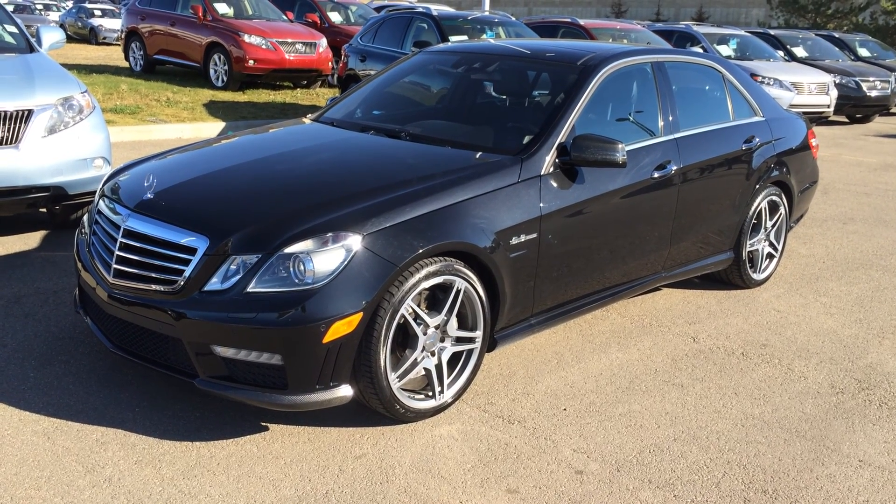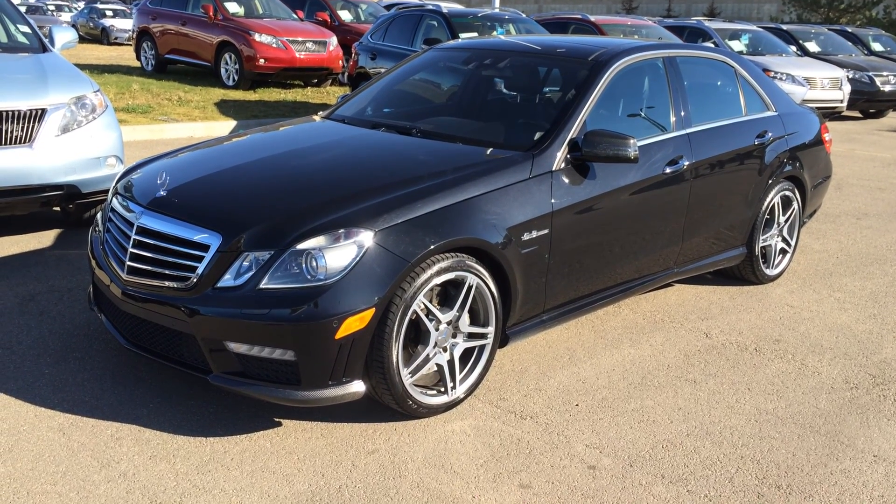Hey everybody, welcome to Lexus at Edmonton. We are located off 111th Avenue, 170 S Street, Edmonton, Alberta.